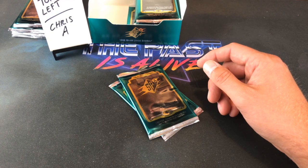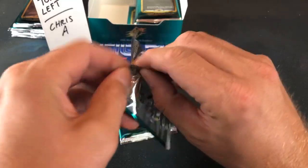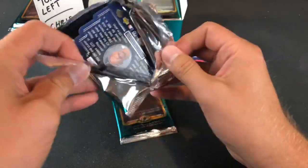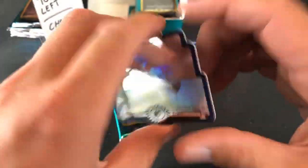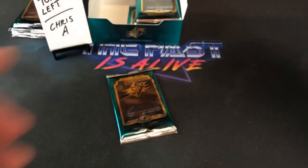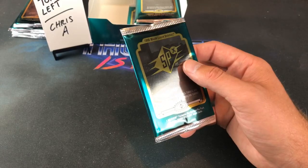Two packs left in this stack — hoping for a Griffey. Even pulling a commemorative card would be pretty sick. I guess I spoke too soon — there's Derrick Bell. Not really a favorite of mine or really a fan favorite in general, but still a cool looking card nonetheless.